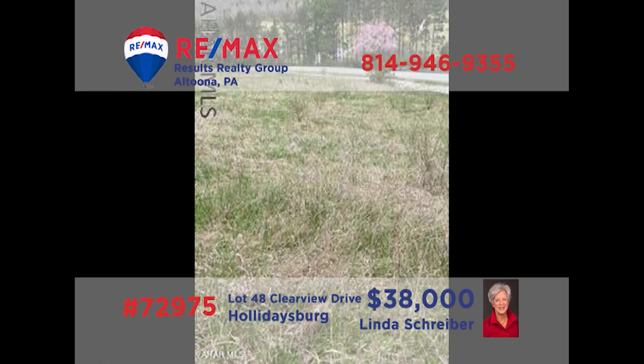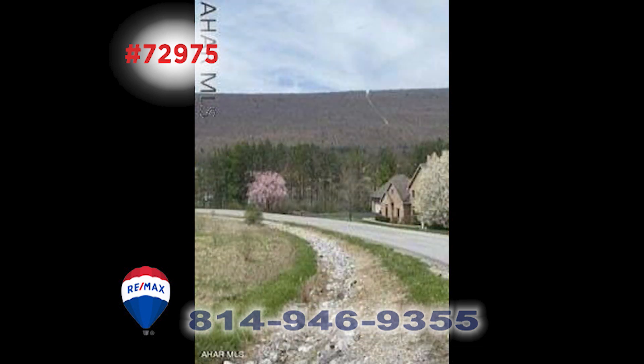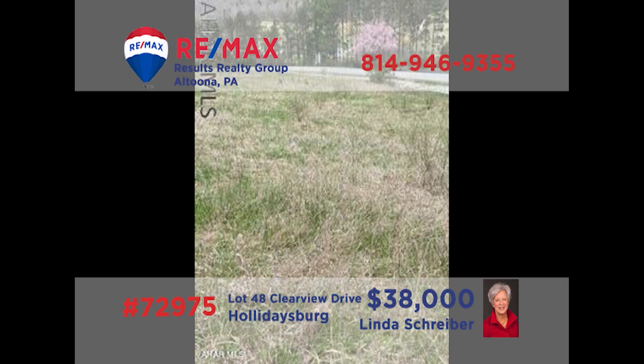There's never been a better time to build your home than now, and RE-MAX Hall of Fame realtor Linda Schreiber presents a building lot opportunity in Hollidaysburg's Countryside Estates. This roomy corner lot in a coveted neighborhood location is sure to provide the serenity and comfort that you're looking for. Don't hesitate — gather your building ideas and designs and contact Linda right away for all of the details or to take a look around.